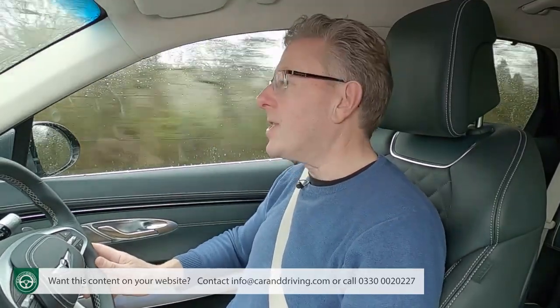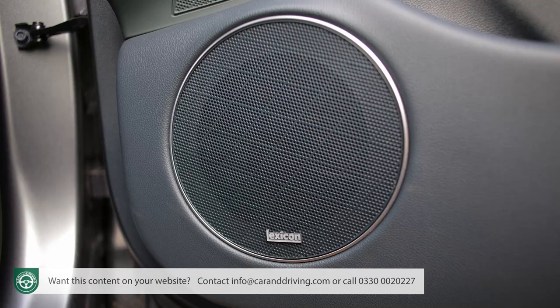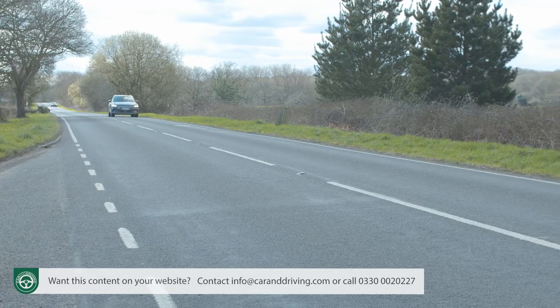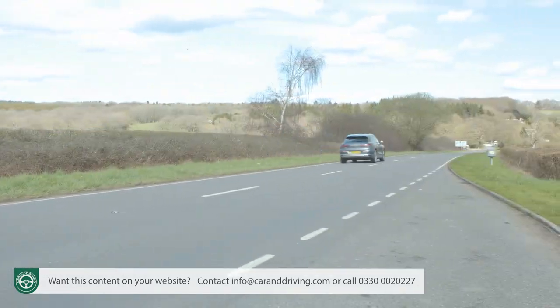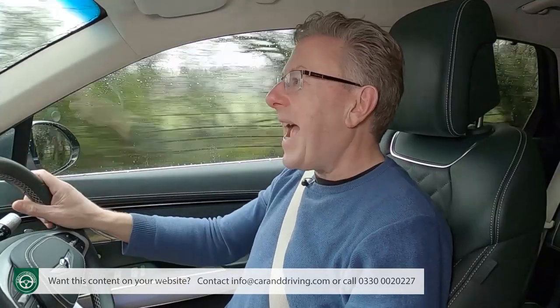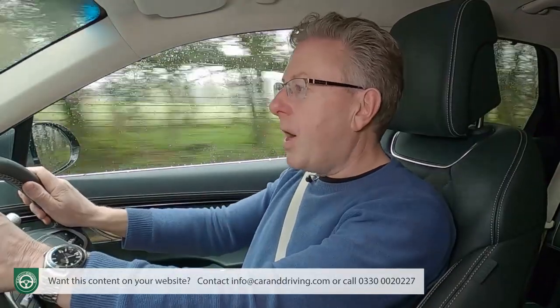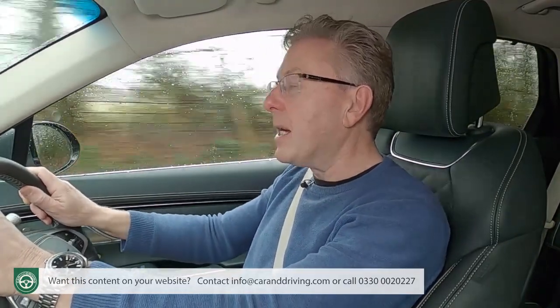Special noise-cancelling technology on the EV variant improves refinement, reducing tyre roar by using microphones and sensors to project inverted sound waves through the audio speakers. You'll also appreciate the electrified GV70's smart regenerative braking system, which analyses your driving habits and road conditions to alter the level of energy recuperation. Or you can maximise that manually and select a one-pedal-style driving mode, so abrupt is off-throttle deceleration.